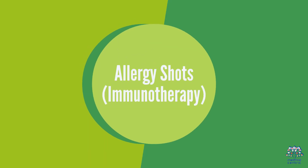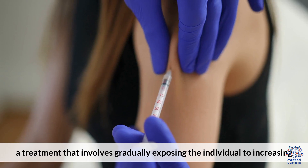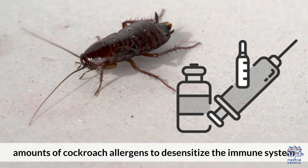Allergy shots — Immunotherapy: in severe cases, allergists may recommend immunotherapy, a treatment that involves gradually exposing the individual to increasing amounts of cockroach allergens to desensitize the immune system.